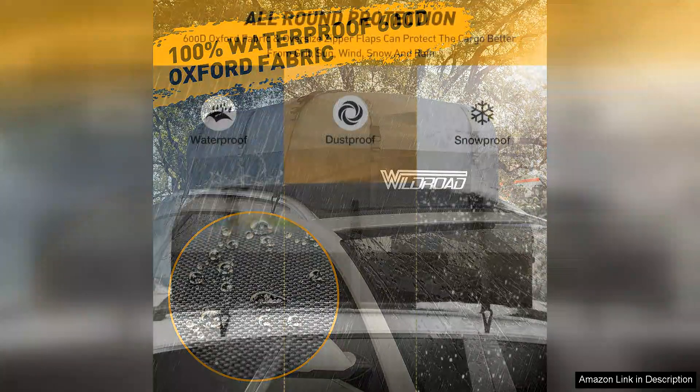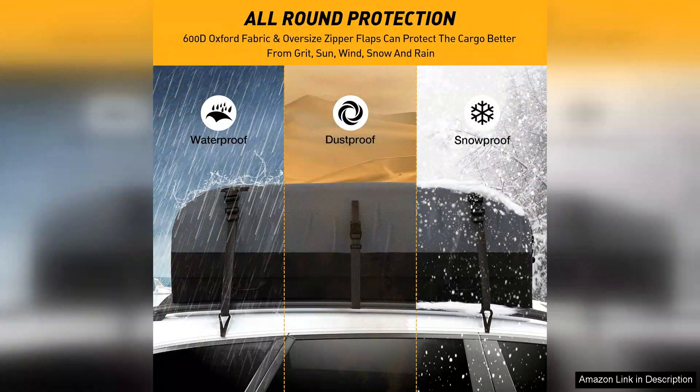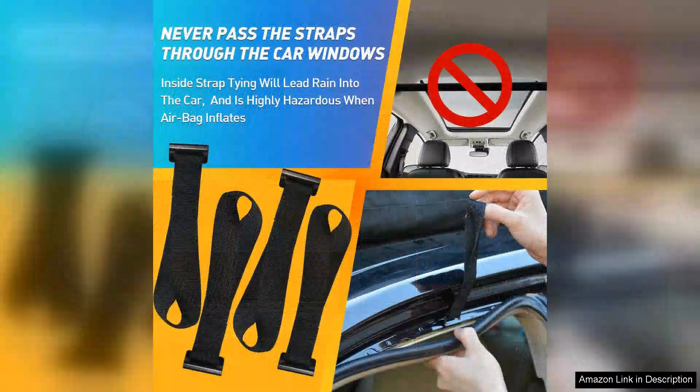One standout feature is its waterproof design. I drove through heavy rain and was pleased to find that my items remained dry. The zipper is reinforced and the bag includes a protective flap to shield it from the elements, which is a thoughtful touch for those prone to unpredictable weather.